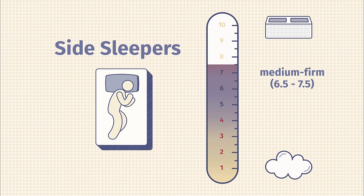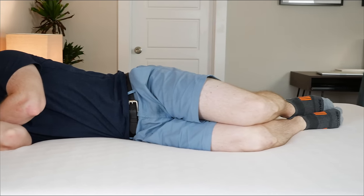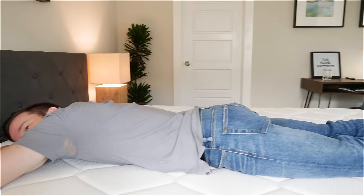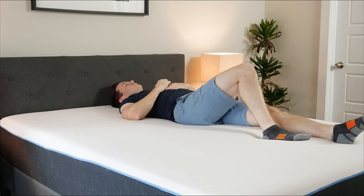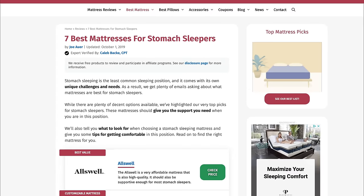If you're more of a side sleeper, you want something softer than average — under 6.5 on our scale — because you want good pressure relief on your shoulders and hips. If you're more of a stomach sleeper, you want something firmer, over 7.5 out of 10, to ensure enough support over your entire body, especially under your hips. You don't want to bow in, get out of alignment, or feel lower back strain. We've made lists of the best mattresses for back, side, and stomach sleepers — check those out on mattressclarity.com or here on YouTube.